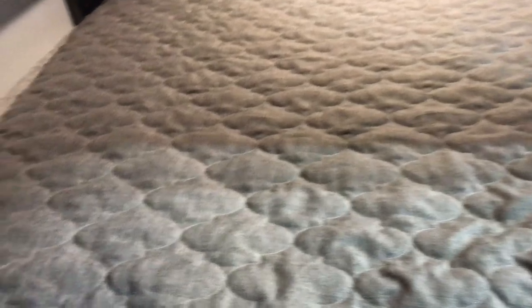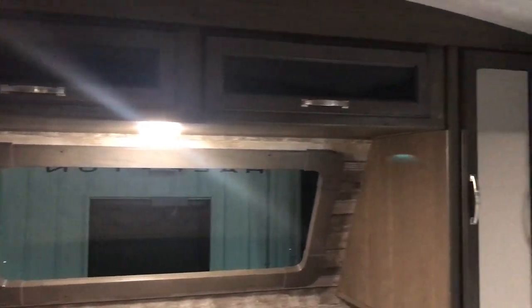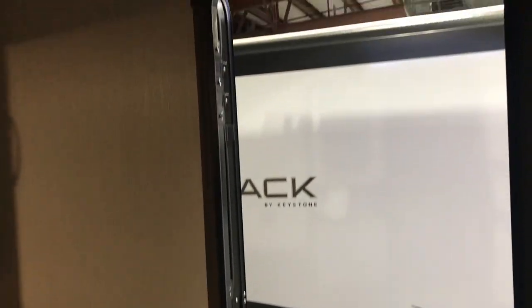And then back here in the bedroom, you do get the storage around, but you also get that automotive grade front windshield. So you get the views from about every direction you're looking at in this camper. Plus you've got your second exit out the side there. This is actually one of my favorite layouts, to be honest — there's just a lot of space for it being a smaller camper. So if you'd like to come and look at this in person, definitely feel free to give me a call.